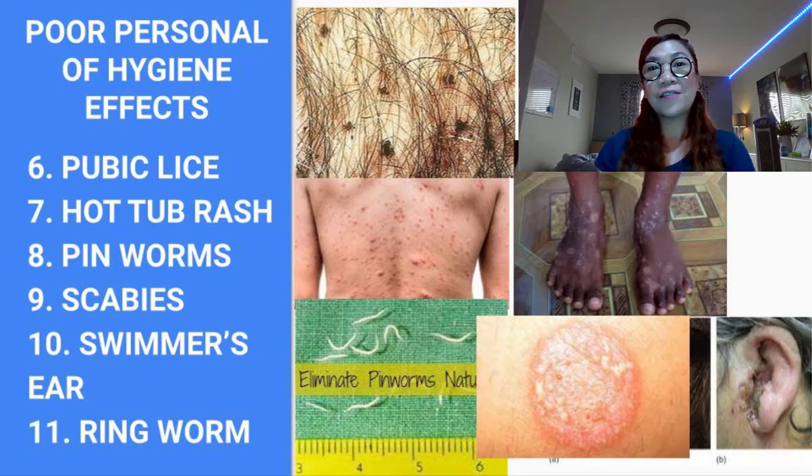This bacteria enters hair follicles, causing itchy red or purple bumps on the skin. Hot tub folliculitis will often clear up without any treatment within a few days, and the infection is usually harmless in otherwise healthy people.